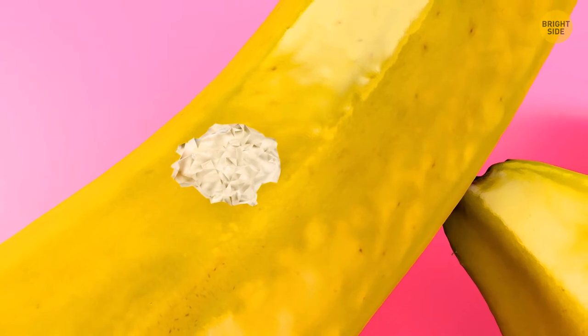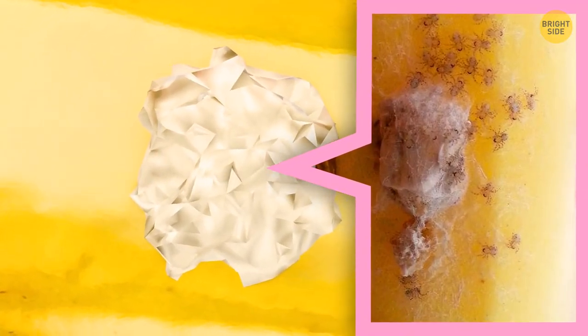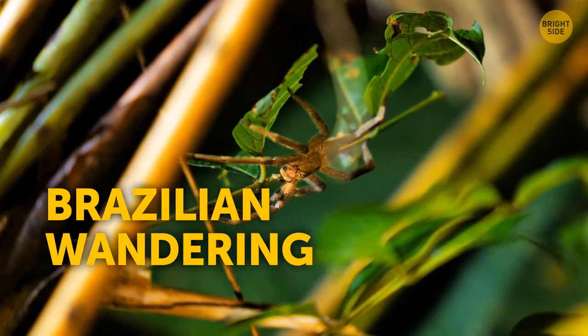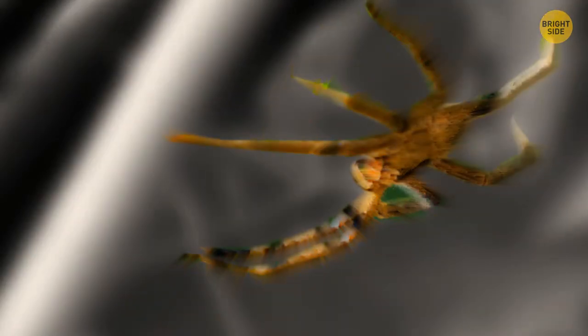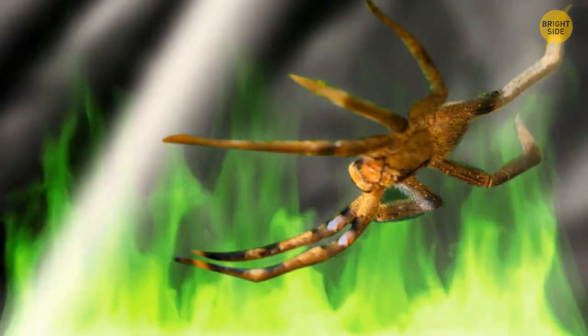A weird white spot on a banana is a sure sign you probably want to throw them away, as these are the nests of spiders. I'm talking about the Brazilian wandering spider — it has no GPS. This guy is dangerous, also known as the world's most venomous spider.